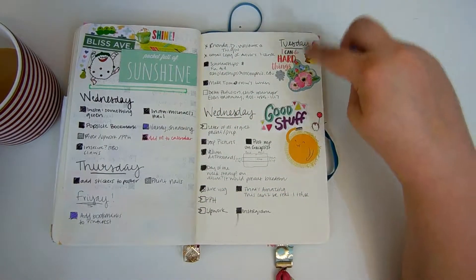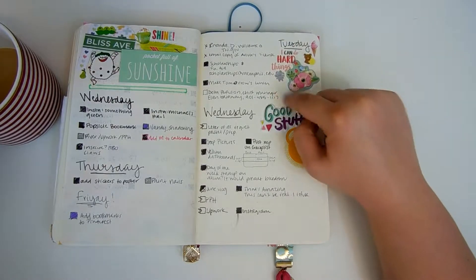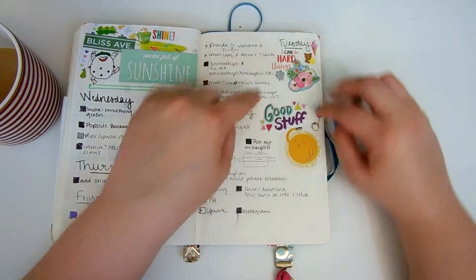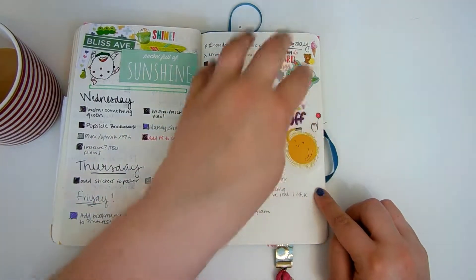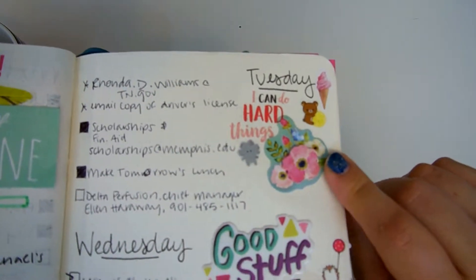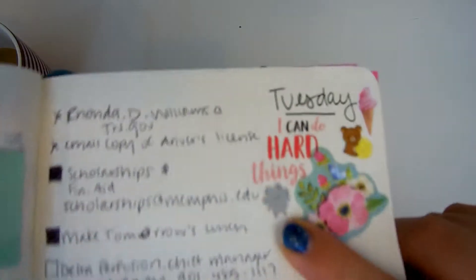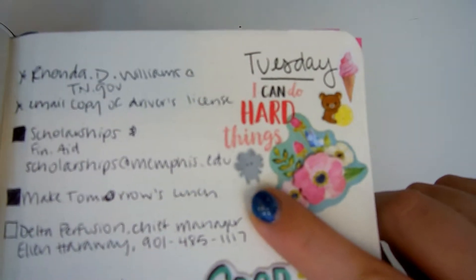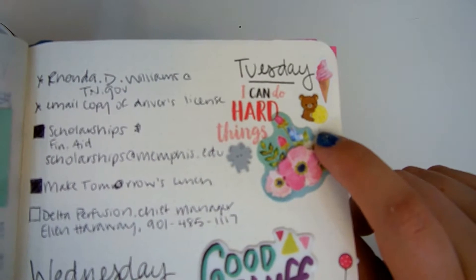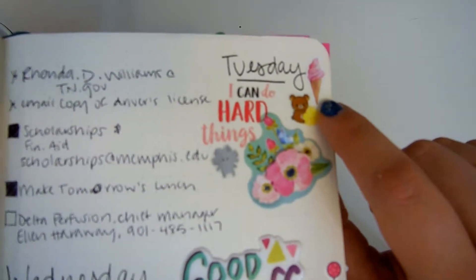When I started over I put the day on there and then I did a happy corner — that's what I call these little bits of happiness in one spot. I started it off with a flower I loved, then put 'I can do hard things,' a little rock character, Rilakkuma the little Japanese bear, and an ice cream cone because why not?